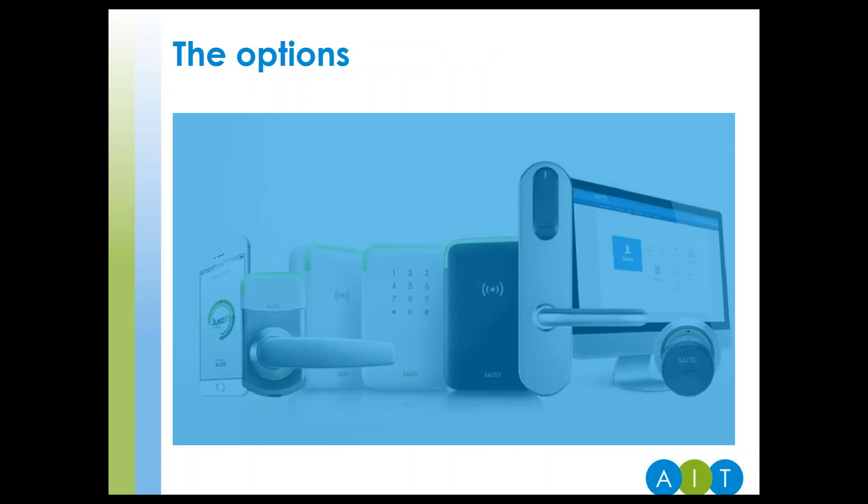I mentioned earlier that the choice of manufacturers, installers and solution types can be overwhelming. But once you have clearly mapped out what you want your solutions to achieve, the choices become clearer and easier to make. In the next couple of slides, we will take a look at the four main types of access control solutions available today.